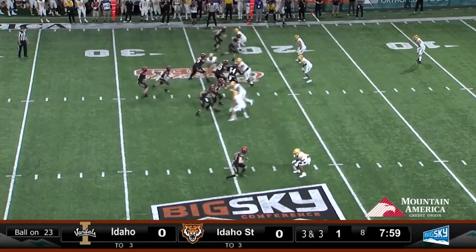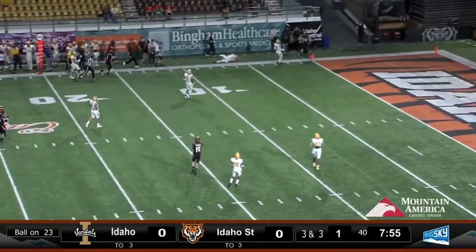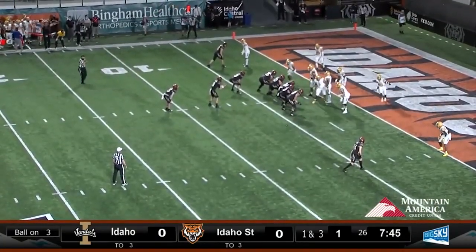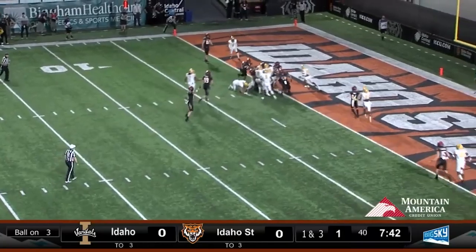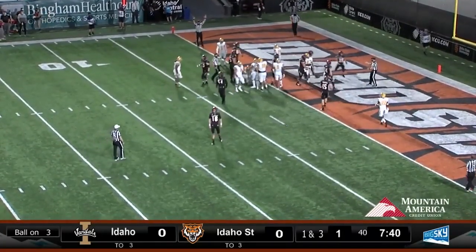Get this first down. Two wides to each side, Vanderwall throws deep — caught inside the five. First and goal at the Vandals three-yard line, and Rango carries up the middle, he's in — touchdown, Idaho State!